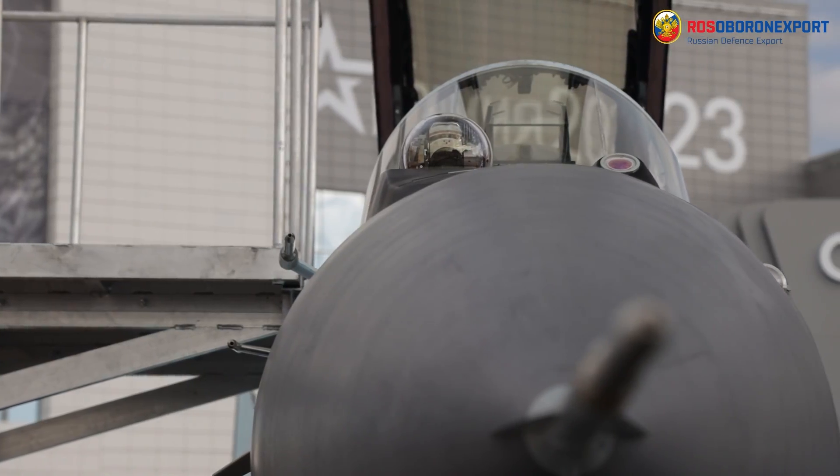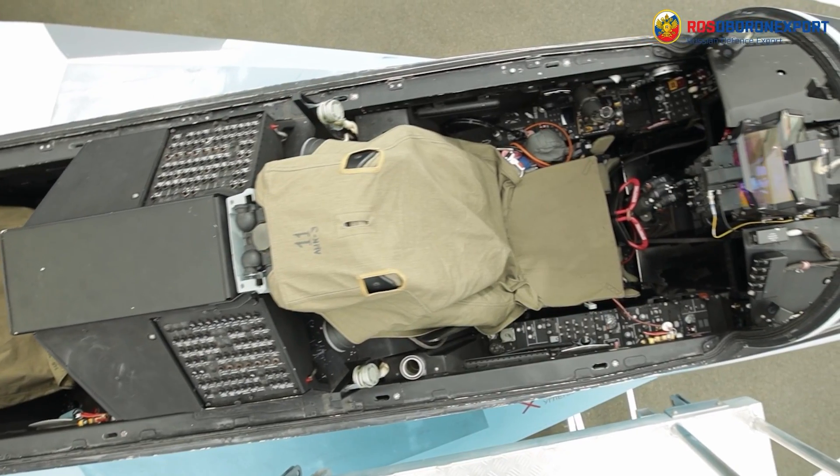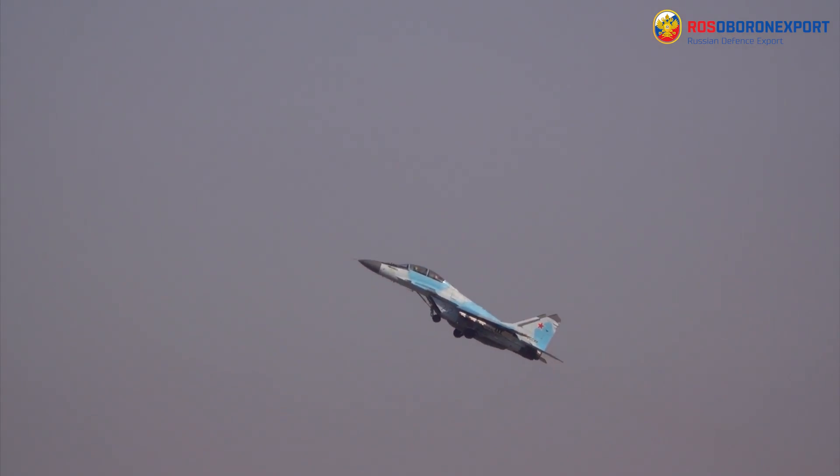The flight range of the MiG-35 has been increased due to the increase of internal fuel capacity, application of external mounted fuel tanks and in-flight refueling.